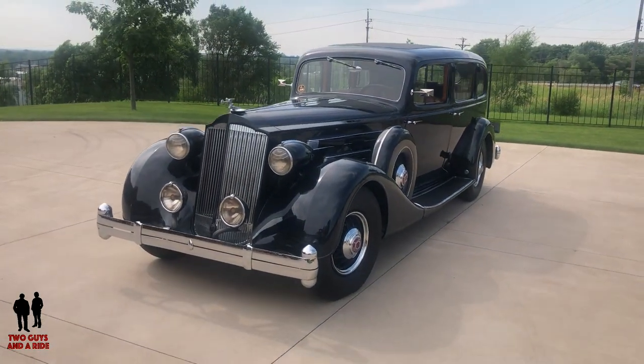It was a local car here in St. Cloud. It was originally bought new in St. Paul — a doctor owned it. Then it was in a St. Cloud collection for quite a while, and about a year ago or so, I got it.